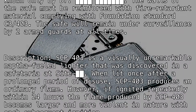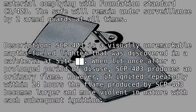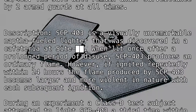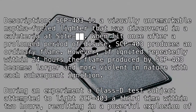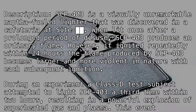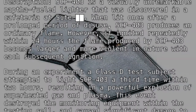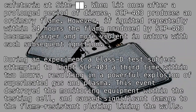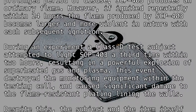However, if ignited repeatedly within 24 hours, the flame produced by SCP-403 becomes larger and more violent in nature with each subsequent ignition. During an experiment, a Class D test subject attempted to light SCP-403 a third time within two hours, resulting in a powerful explosion of superheated gas and plasma.